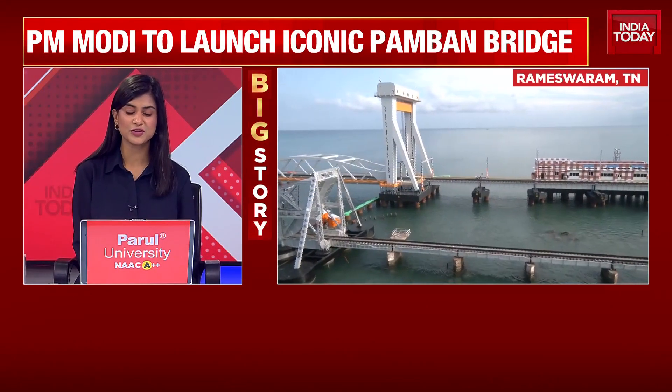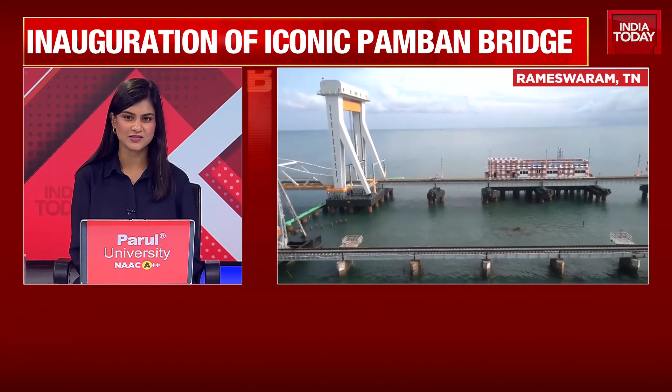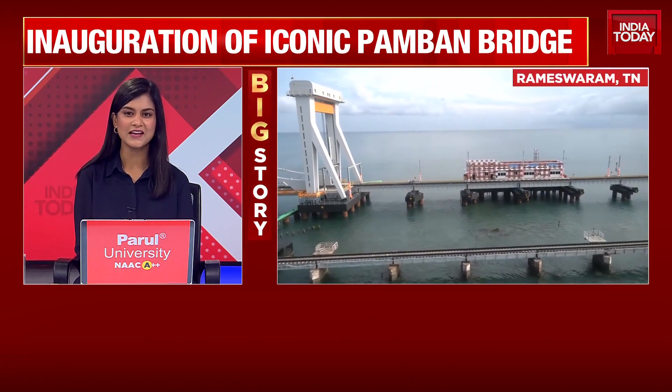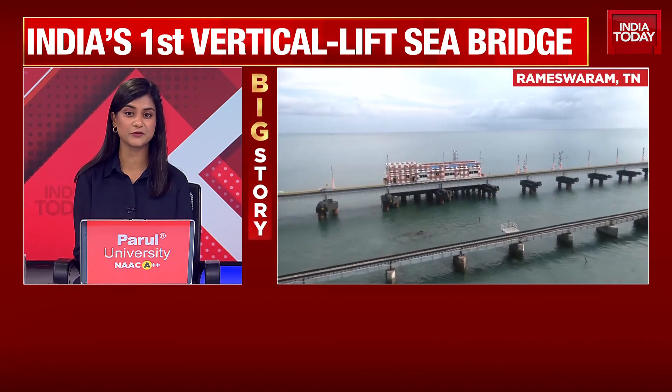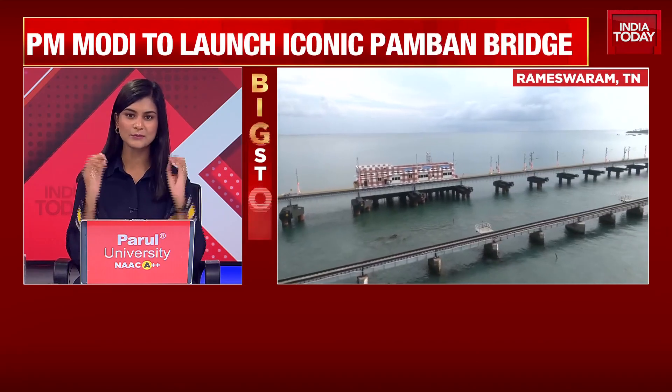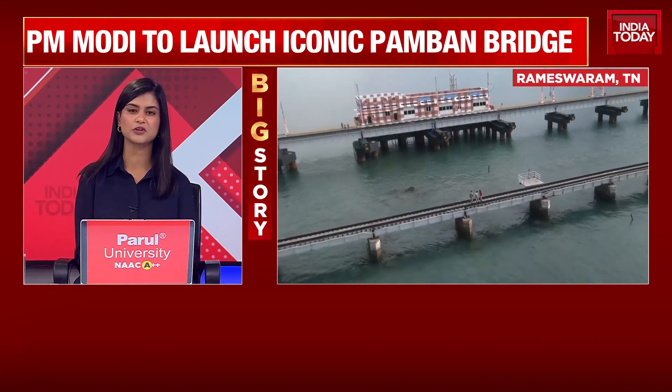India's first vertical sea lift bridge, very fittingly in Rameshwaram, and when you see those images just the sheer beauty of what you see infrastructurally and otherwise — perhaps it takes a lot for us to really understand what it takes to build this kind of a bridge. Mind you, this is bang in the middle of the ocean, and yet in record time this kind of bridge has been built.